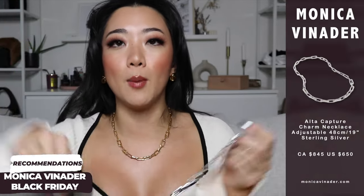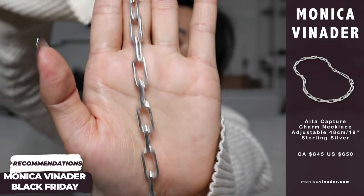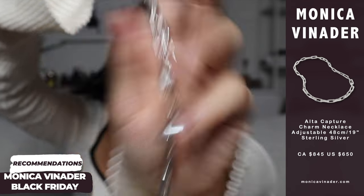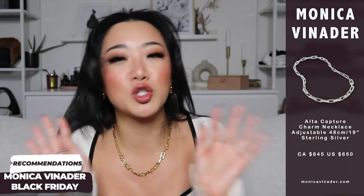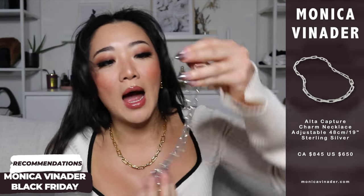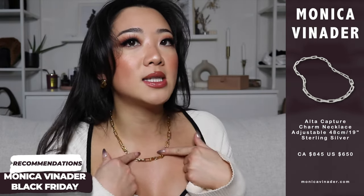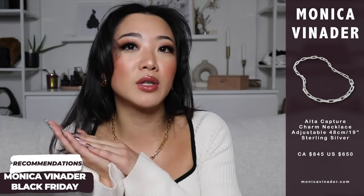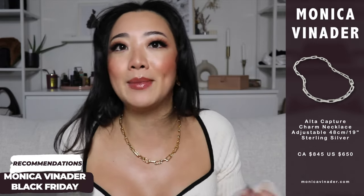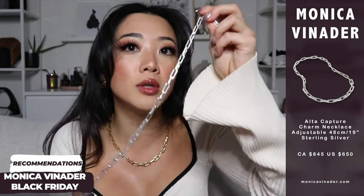The first necklace I'm going to recommend is the one I'm wearing — but in silver. This is the original piece I got, and I cannot tell you how in love with this I am. I did a photo shoot on the beach in Miami and wore it with a dress and that entire look was just stunning. I get a lot of questions when I wear this style — either silver or gold, whichever tickles your fancy.